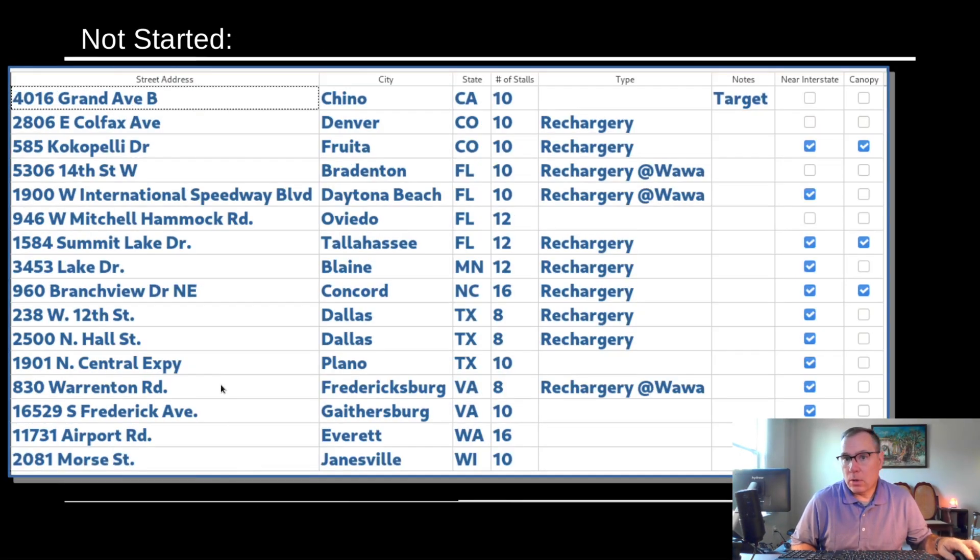These are the ones that are known but not started yet, with the similar methodology used: canopy, whether it's near an interstate, and the type of rechargery. You'll notice several entries are blank because we just don't know — it's too early to make a call one way or the other on what type of rechargery it will be.